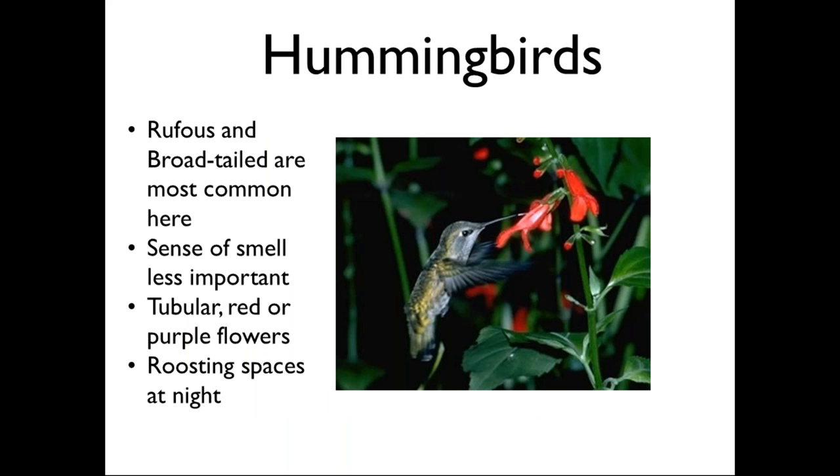It always surprises me how early we see hummingbirds in this area — this year I started seeing them pass through our gardens in April. Hummingbirds need a great deal of fuel both to fuel their migration up to the mountains and to keep warm on cold spring nights. Having lots of nectar available in April and early May, as well as roosting spaces and sheltered spots where they can hang out at night, is very important. If they get too cold, they go into a state called torpor, and in that state it can be very difficult for them to warm up.